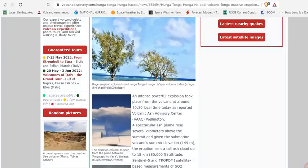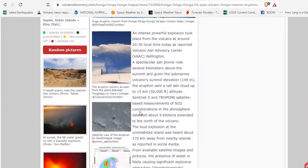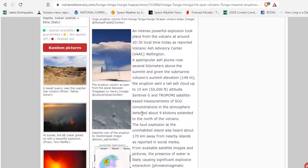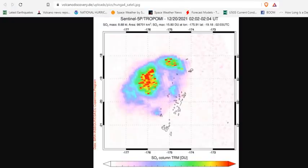Now, this is only about a VEI-2 eruption, so it shouldn't really do much to temperature or climate on Earth. But it's a spectacular display of how rapidly a volcano can go from zero to 50,000 feet — just like that, just in a day, just in a matter of hours.